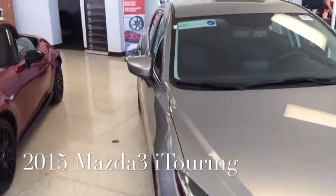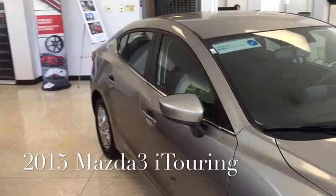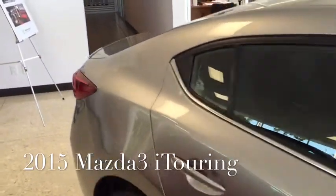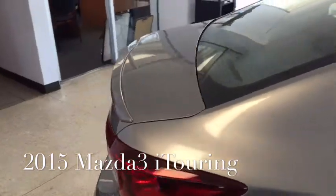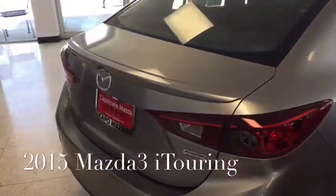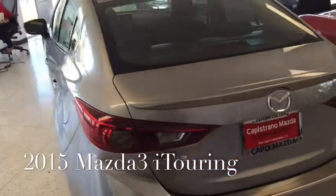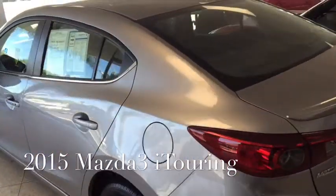Alright, here's an outside view of the 2015 Mazda 3 Touring. This car comes with a 2.0 liter engine. It's a four-cylinder automatic.